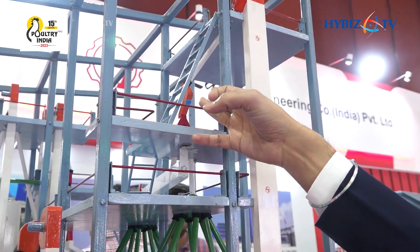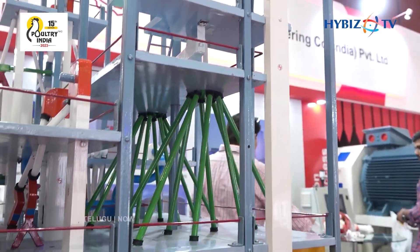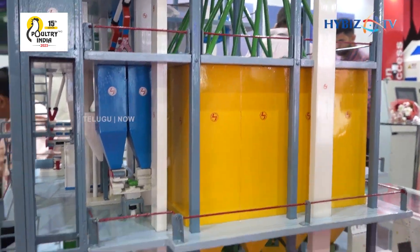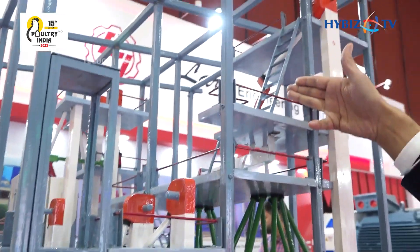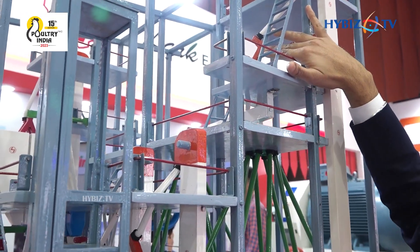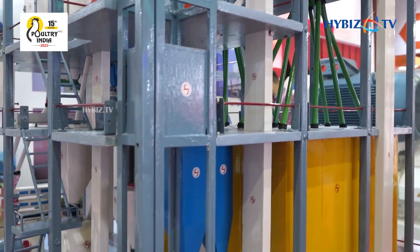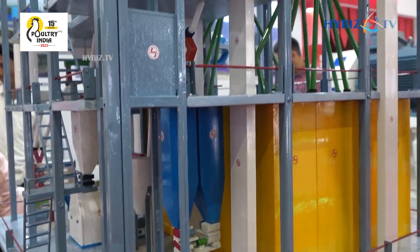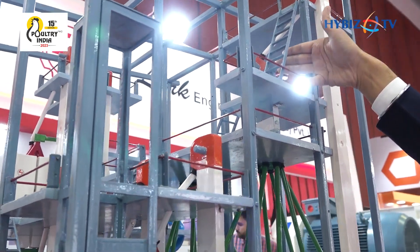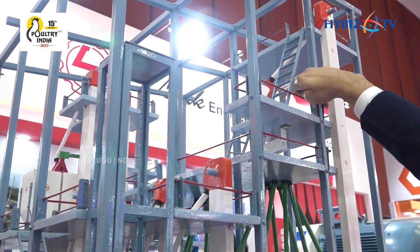As there are iron impurities in the grains, we have to filter those iron impurities that may cause serious damage to our machines like the hammer mill rotor, the screens, and the beaters. We filter all the iron impurities with the help of this magnet system. This is a special design self-cleaning magnet system, because it is very difficult by hand to pull the iron particles and clean the magnet. As we pull the handle, all the material comes to the collection tray.